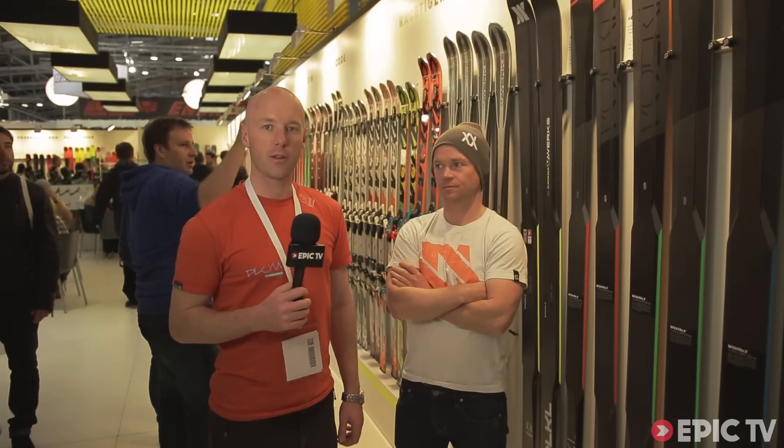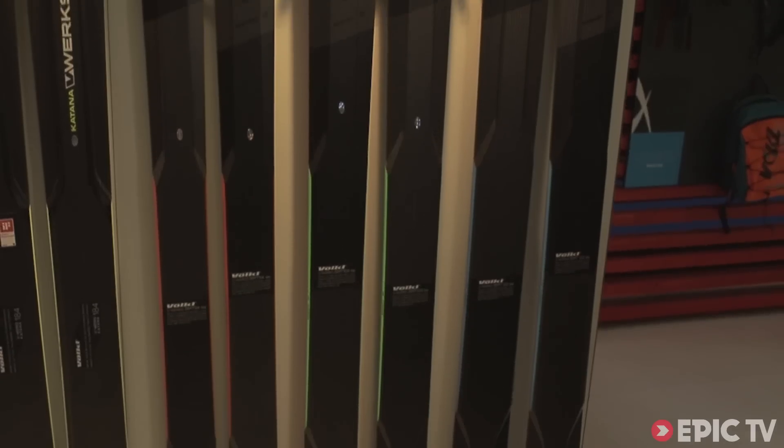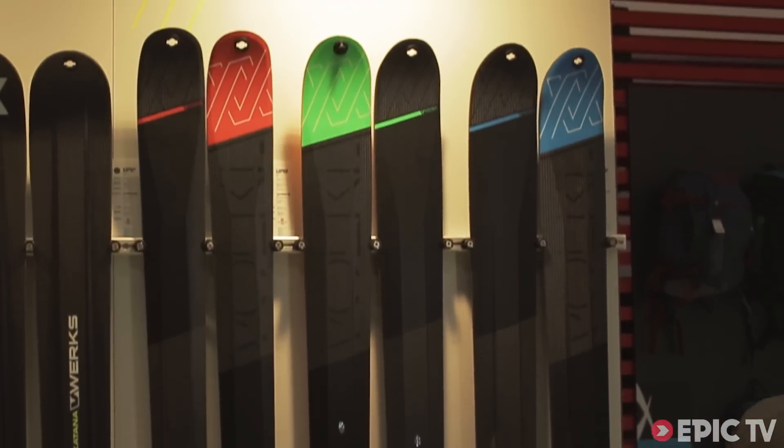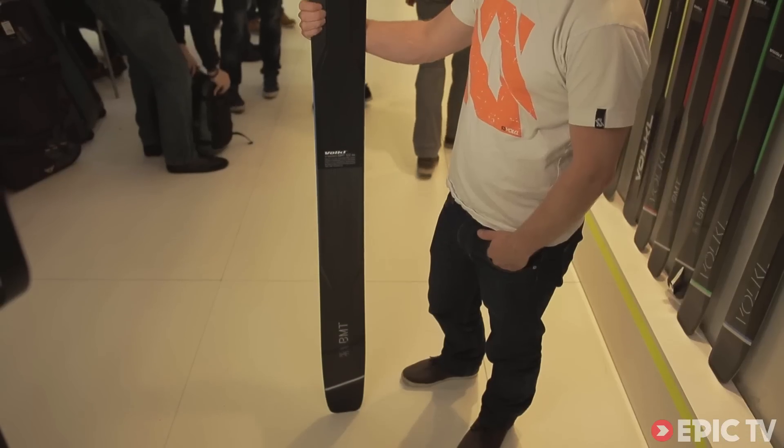I'm here with Stian at the Volkl stand at ISPO Munich, and he is going to talk us through their latest BMT range. Stian, what's this ski all about? Well, this is basically the BMT line — big mountain touring. It's three new models: a 94, a 109, and a 122. It's basically a really lightweight carbon construction aimed at free riding and ski touring.